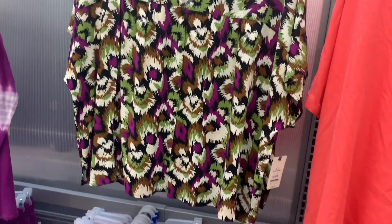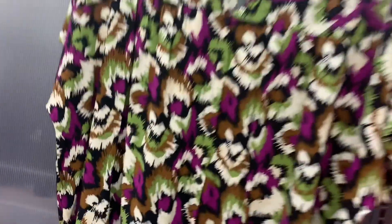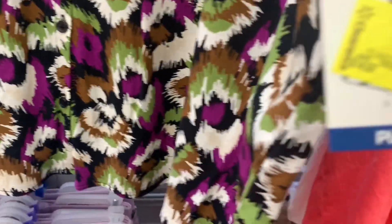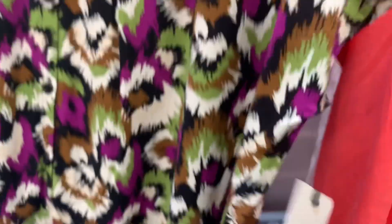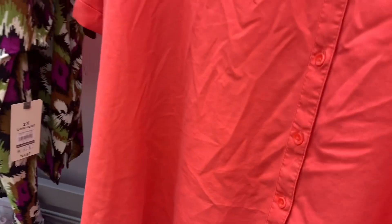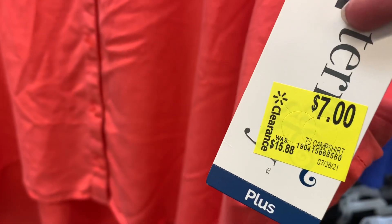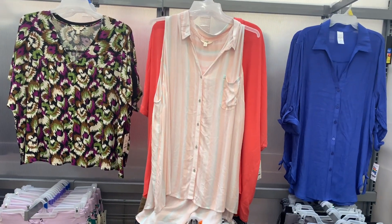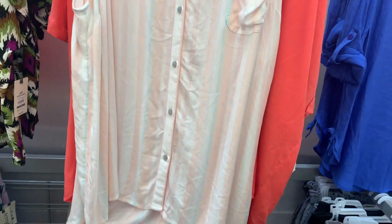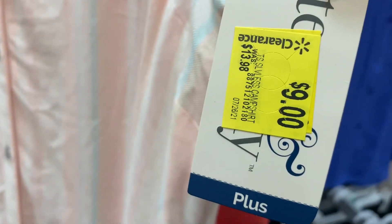So they have this one — I've showed this one before, it's so pretty, I like the colors. It was almost $15 and you can still wear this for fall too — now only $9. They also have this orange camp shirt here — was almost $16, now $7. They also have this tank top with a pocket on it, so cute, and this one is now $9 — it's been marked down twice from $13.98.